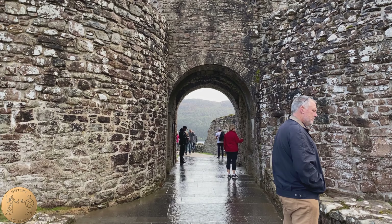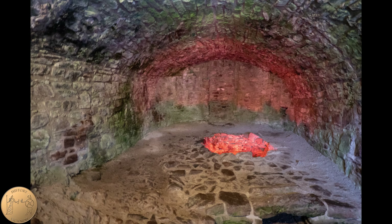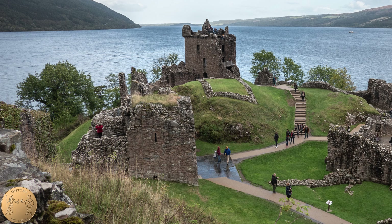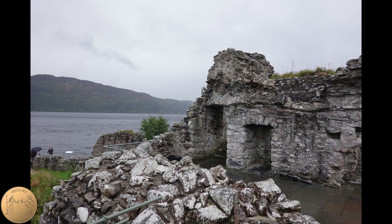Two floors are still visible. The bottom floor housed a small prison and a living area which was later converted to a kiln house that was used to dry and store corn. The upper floor would have been the constable's quarters. The constable was in charge of the castle and its affairs when the lord was not in residence. We can still see the remains of a toilet and a fireplace.